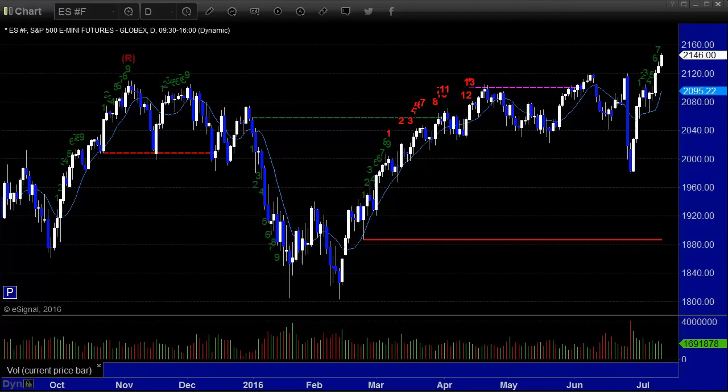Hello, this is the TradeSite U.S. Stocks and Futures Market Preview for Wednesday, July 13th, 2016. Hope you're having a good week.